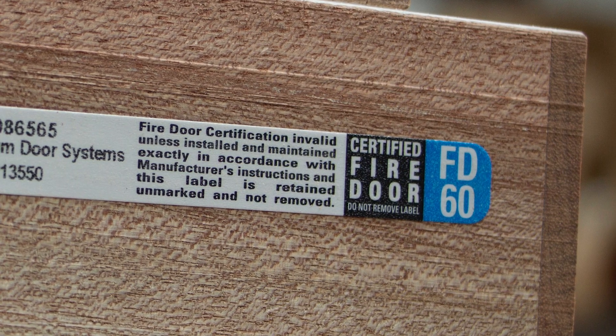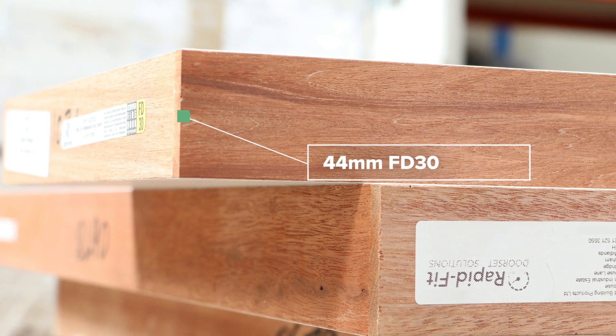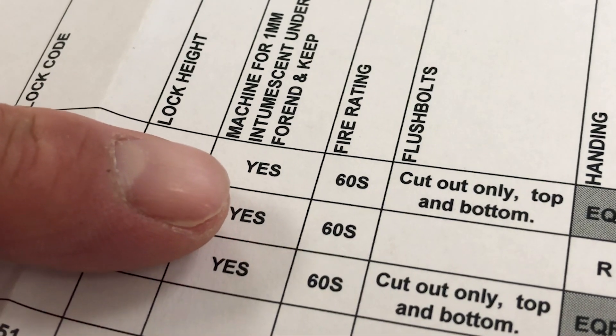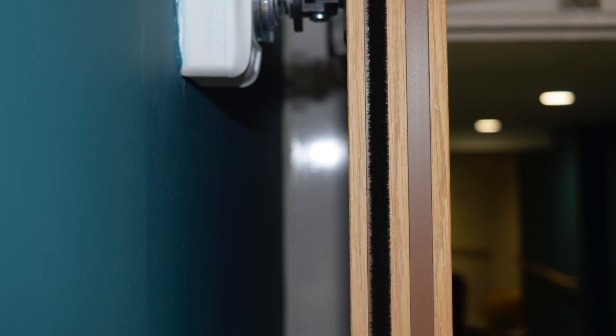Fire door sets comprise the following components: the door leaf, the door frame, and the fire seals. Together these enable the assembly to achieve a rating of either FD30 or FD60. The door leaf will generally be 44mm thick for FD30 and 54mm thick for FD60. A rating of FD30S or FD60S signifies smoke protection. All such door sets will require smoke seals to comply with the manufacturer's test evidence. Check the door schedule prior to installation to ensure the correct door type is fitted.